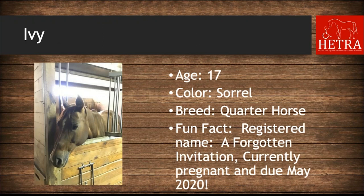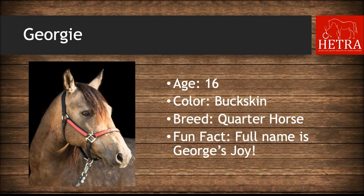Ivy is 17 years old, she is sorrel, her registered name is A Forgotten Invitation, and she is currently pregnant and due in May 2020 — just a couple of months away. Georgie is 16 years old, he is buckskin, and his full name is George's Joy.